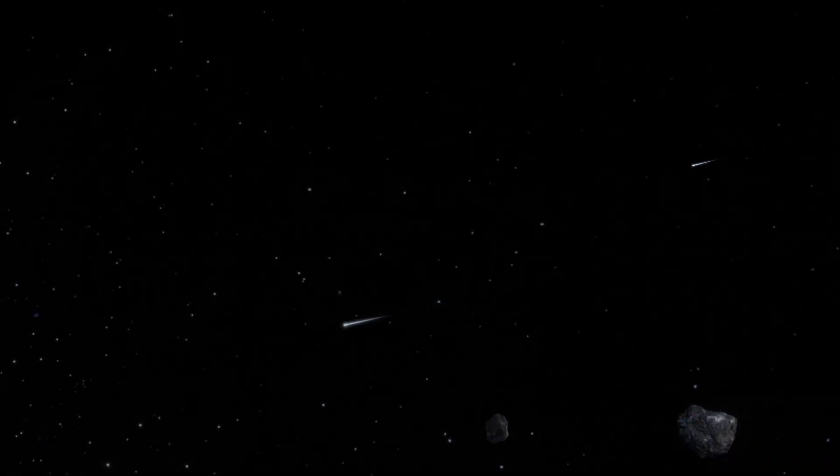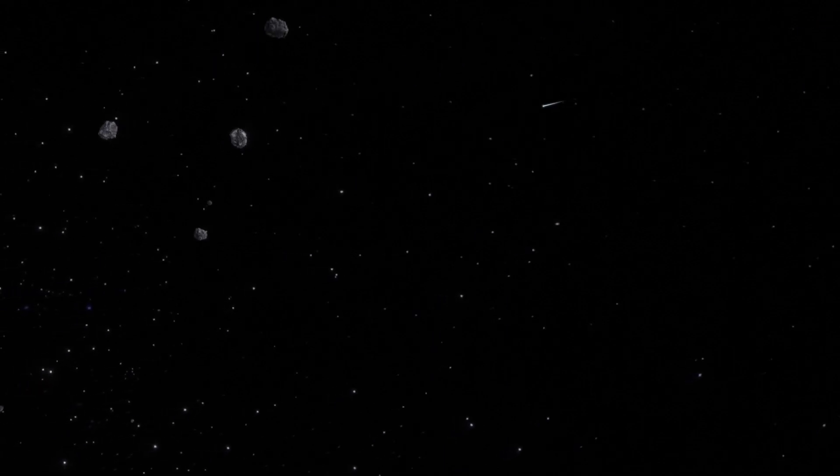Universe. Philosophers describe it as an abyss, while physicists call it pristine. For a clinical scientist, her lab is a universe.